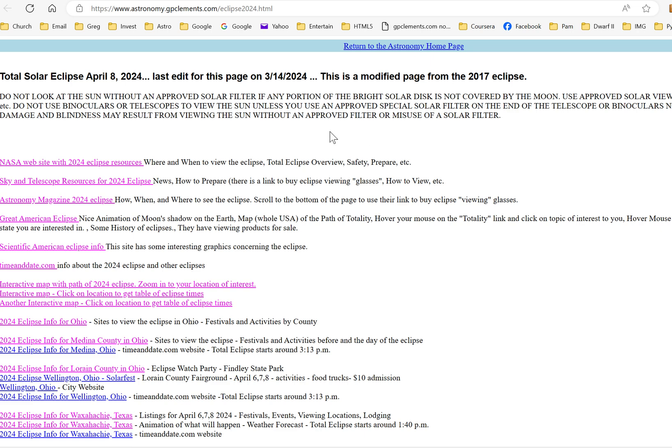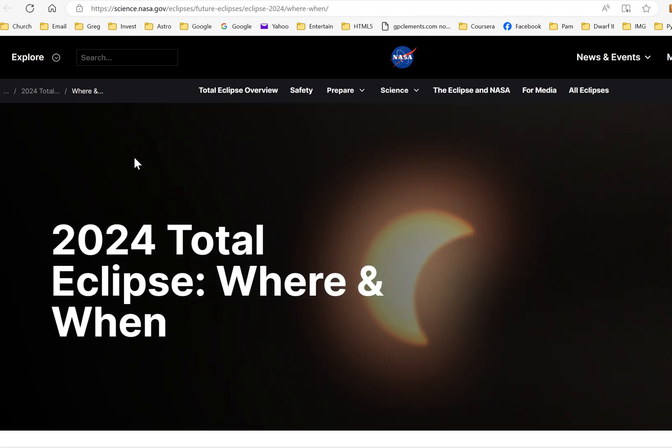I'd suggest getting approved solar glasses, or waiting to view during totality. Alternatively, punch a hole through a piece of paper and let the light project onto another piece of paper — don't look through the hole. Or use a kitchen colander with multiple holes to project many images of the sun onto the ground or paper. Don't look at the sun directly without eye protection.